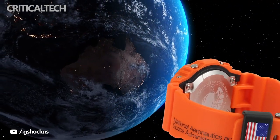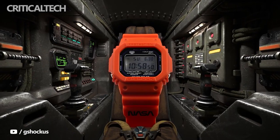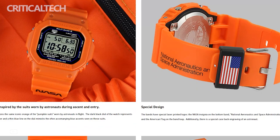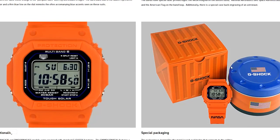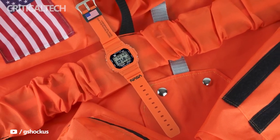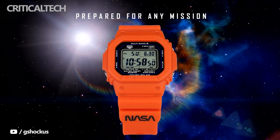The new Casio watch is inspired by the NASA suit and mimics some of its features. It has a black dial that represents the black visor on astronaut helmets, and a thin blue line on the dial mimics the blue accents on the spacesuit. The band loop has an American flag appearance, while the back casing has an engraved astronaut.